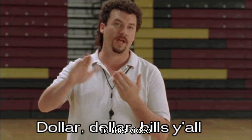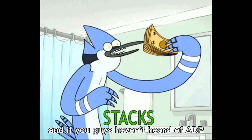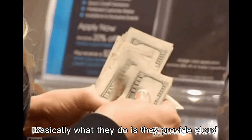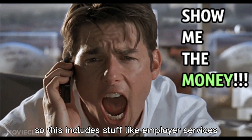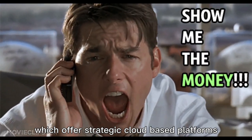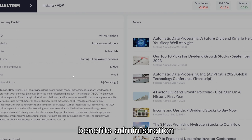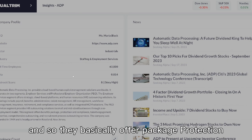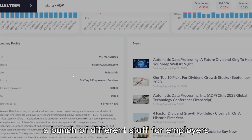Hey guys, welcome back to another video. In this video we're going to be covering the popular stock ADP. Basically what they do is provide cloud-based human capital management solutions worldwide. This includes employer services — strategic cloud-based platforms, human resources solutions for employers — covering payroll, benefits administration, talent management, HR management, workforce management, insurance, retirement, compliance services, and integrated HCM solutions.